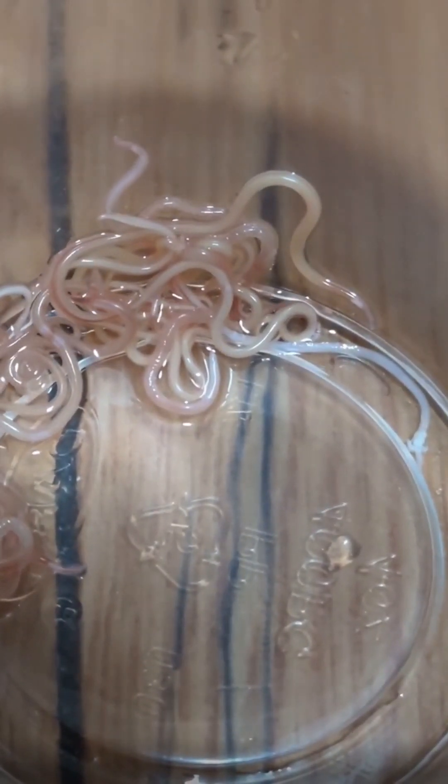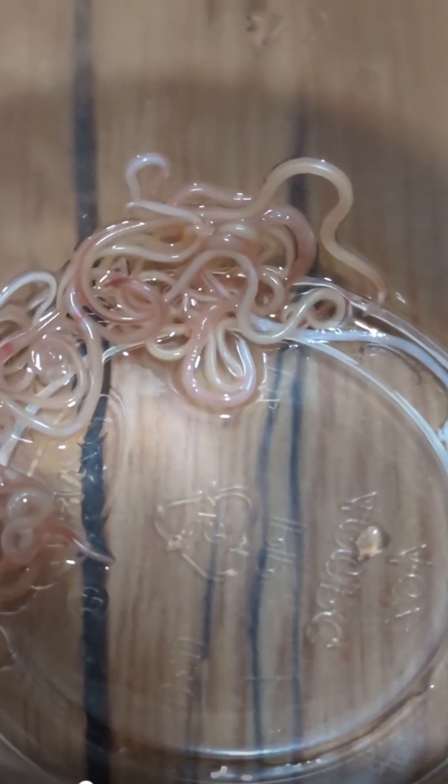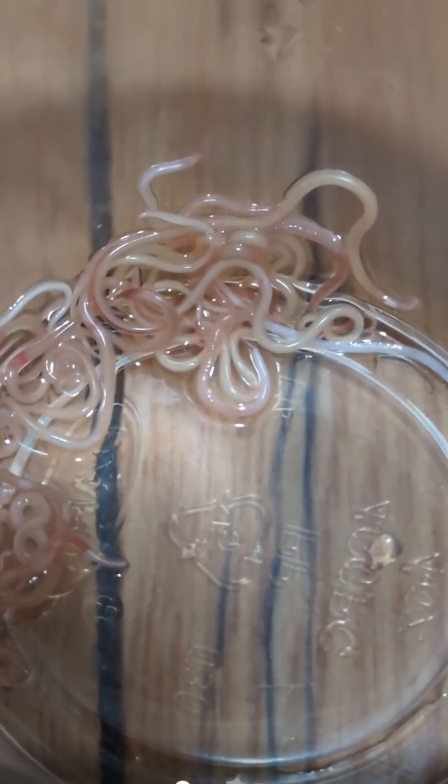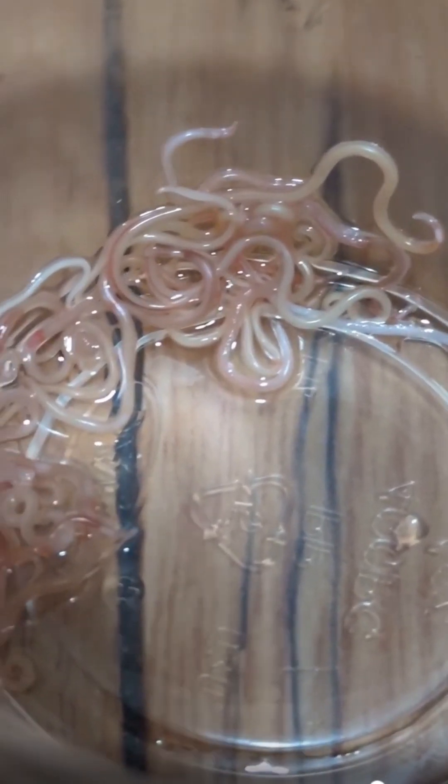Though if someone believes they've been infected, they should consult a doctor. If you like this short, I will make a follow-up video that is longer and more in-depth about this specific parasite and its life cycle. Please subscribe if you're interested in seeing a longer video on this parasite.